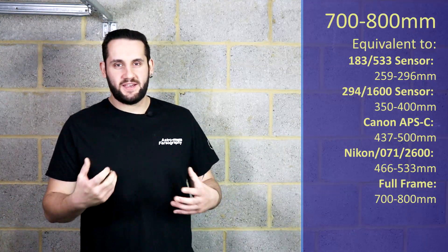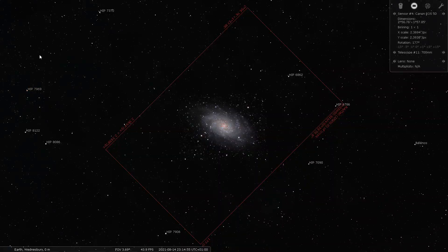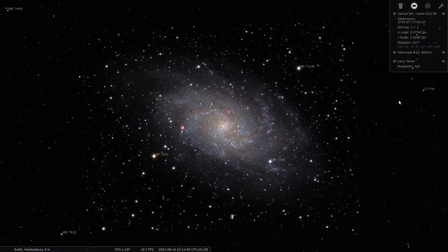At 700 to 800mm, as the season is getting deeper we're going over to the constellation of Andromeda. But I'm not recommending the Andromeda Galaxy — I'm actually going to be recommending M33, the Triangulum Galaxy. The Triangulum Galaxy is a gorgeous face-on galaxy with plenty of room for Ha-RGB imaging to really make those nebulous regions pop out. It's one of my favorite galaxies, so I'm slightly biased here. So 700 to 800mm — the Triangulum Galaxy.